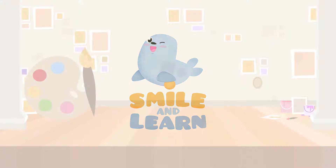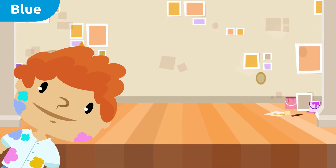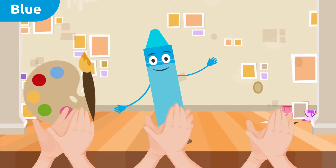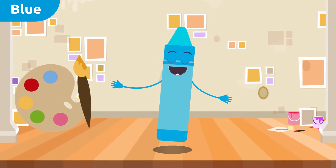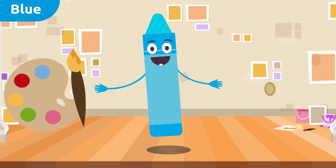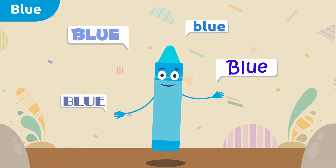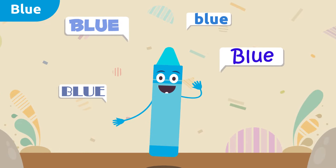Smile and learn! Hello friends, are you ready to learn the colors? Today I'll be introducing the color blue. Hello friends, I'm color blue and I'm going to tell you a few things about me. At the end of the video we'll be singing a fun song. Will you stay with us? Now repeat after me: blue, blue!